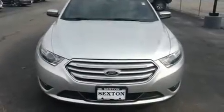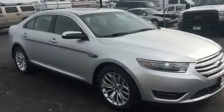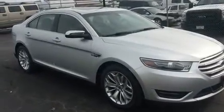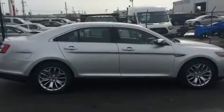Climb inside the 2016 Ford Taurus. This four-door, five-passenger sedan still has less than 25,000 miles. It features a front-wheel drive platform, an automatic transmission, and a 3.5-liter six-cylinder engine.